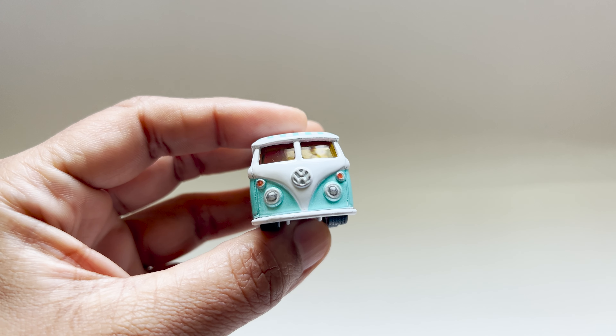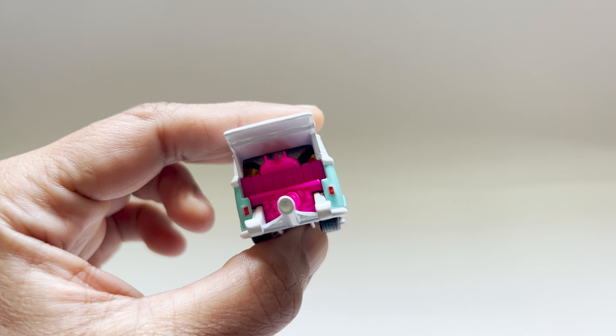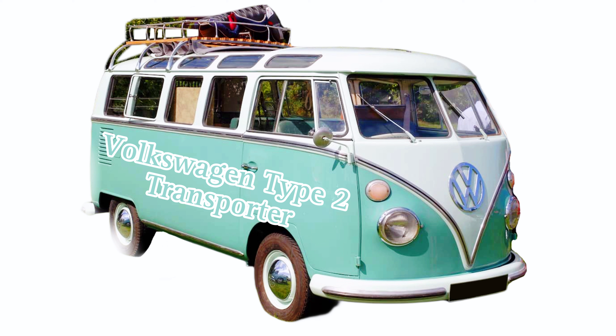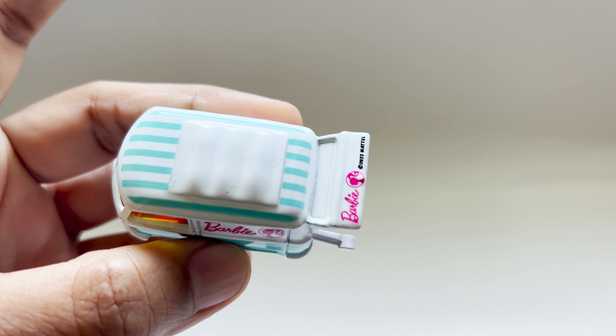Before we go into the detail, let's talk a little bit about history. It's a tiny version of the iconic Volkswagen Type 2 Transporter, also known as the Transporter Combi or Microbus — a classic vehicle that has been in production since November 1949.